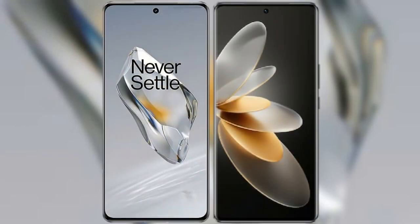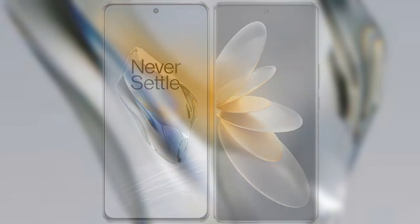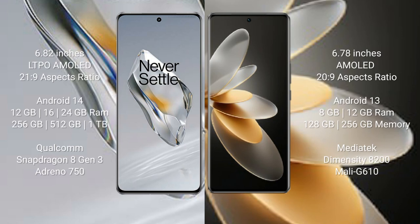I will compare the new OnePlus 12 with vivo V27 Pro. OnePlus 12 comes with a 6.82-inch AMOLED display and a screen-to-body ratio of 21:9. Vivo V27 Pro comes with a 6.78-inch AMOLED display and a screen-to-body ratio of 20:9.